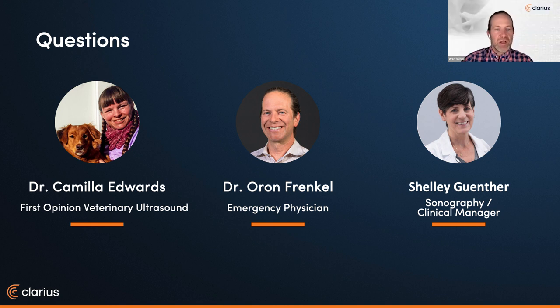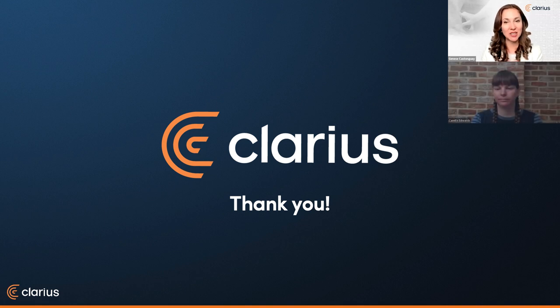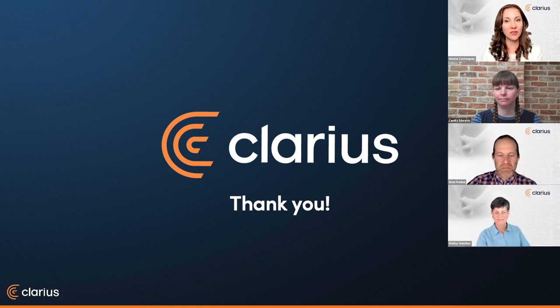Thanks so much for all your questions — if we didn't get to any, we'll be following up in the coming days. Dr. Edwards, thanks so much. A friendly reminder that in the coming days we'll send you an email with a recording of today's session and a PDF copy of the presentation. If you stayed on for at least 50 minutes, you'll receive an email from The Vet Show with a link to redeem your CECPD credits. I encourage everyone to complete the survey. Thank you to Dr. Edwards, Dr. Frankel, Shelley, and all our furry supporting characters. We hope to see you next in September. Keep scanning!